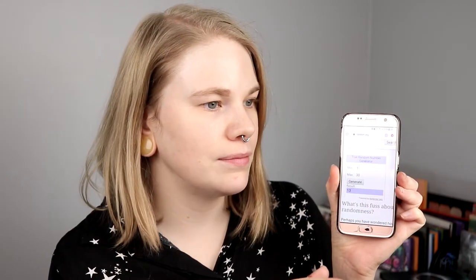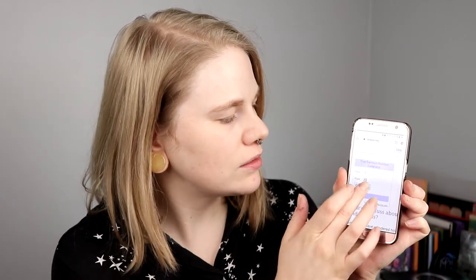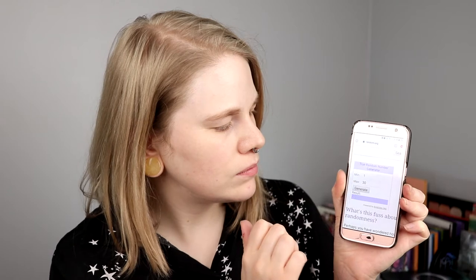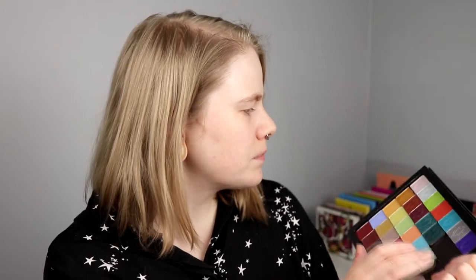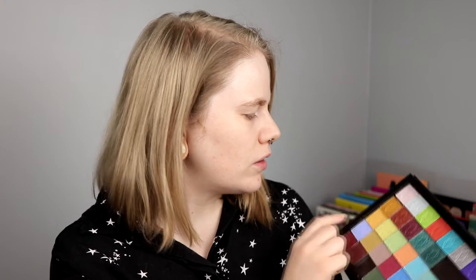So first up: 13 and 30, 14, 2 and 19. So first shade 13 - I guess it's this one. How am I going to do this in an easy way? I don't know. So what was it? 13, 30, 12, 2 and 19 if I'm not mistaken.